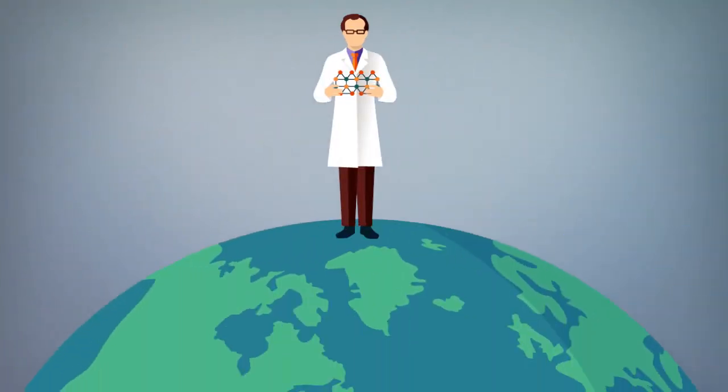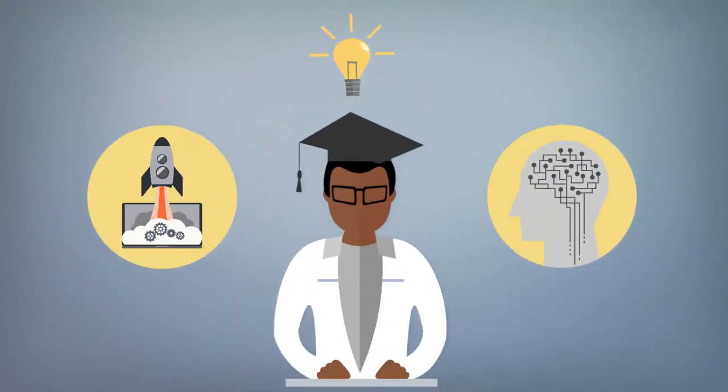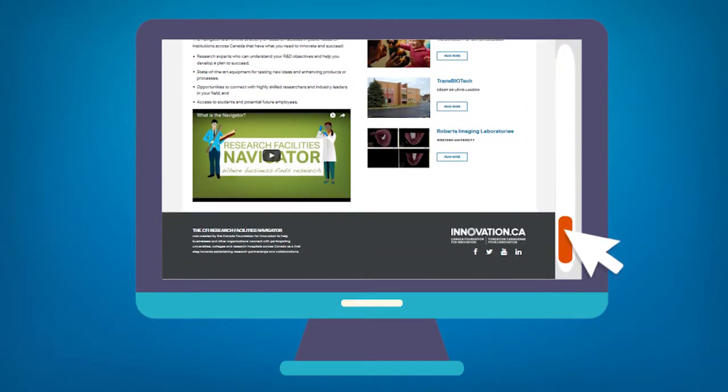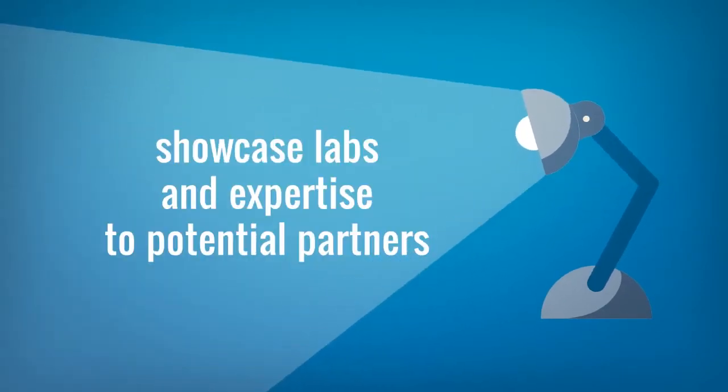It can help identify researchers at the forefront of their field and talented students with the technical skills and entrepreneurial spirit to help organizations succeed. The Navigator offers publicly funded research facilities an opportunity to showcase their labs and expertise to potential partners.